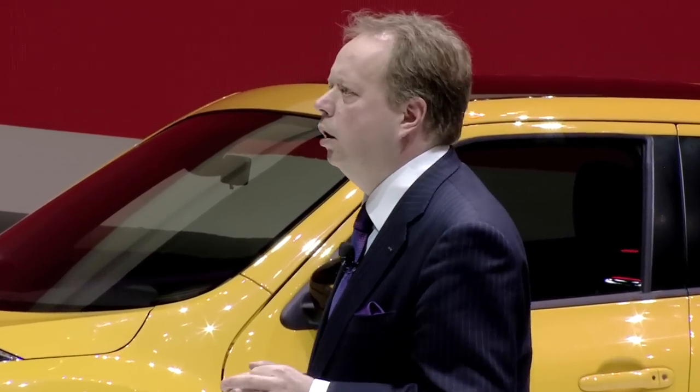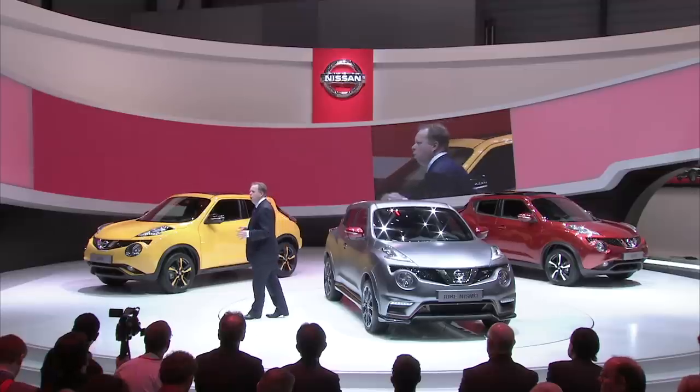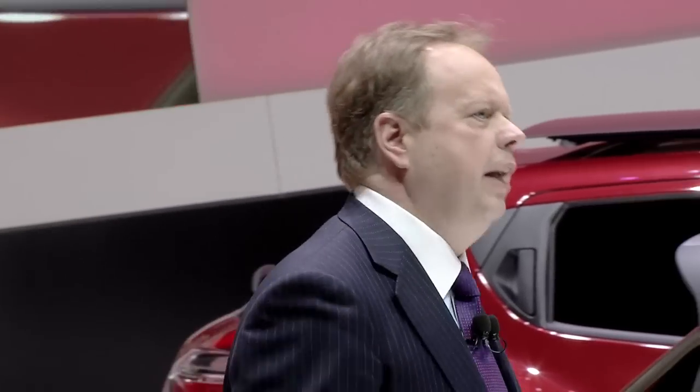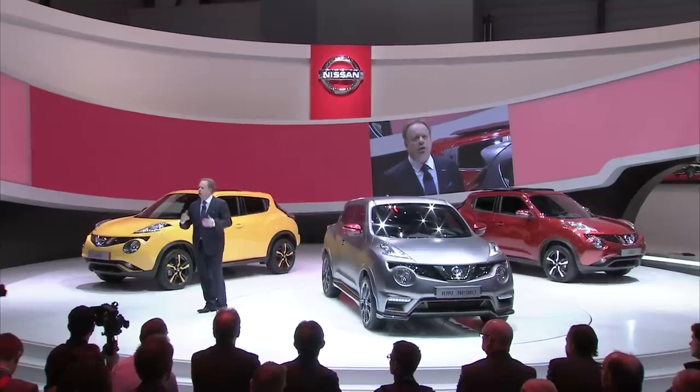With our current and future vehicles, Nissan is on track to become the number one Asian brand in Europe. Over the past two years, we've redesigned or refreshed nearly 80% of our European product line-up. Nissan is the brand on the move — with fresh, relevant and exciting products, redefining the future of transportation with a relentless focus on excellence.